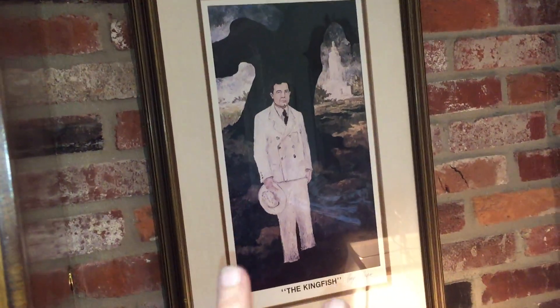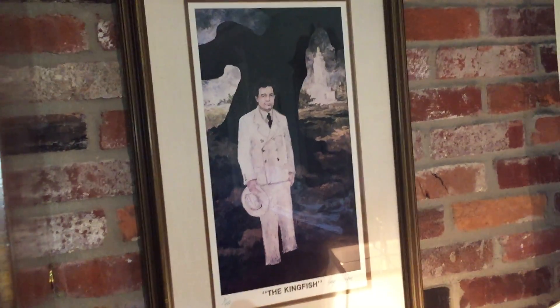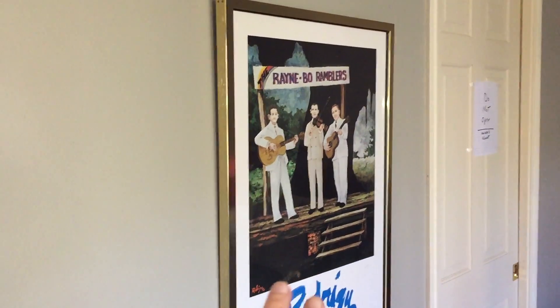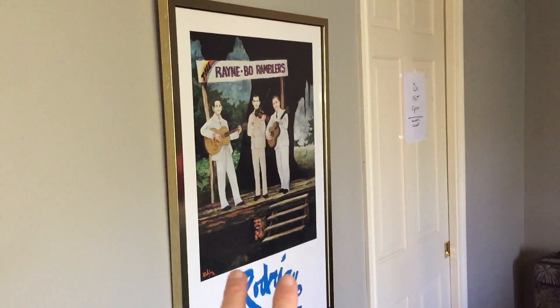And back to the back bedroom — we're going to come and look at the thing that everybody's excited about. We have a Huey Long number two George Rodrigue signed print. I'd love to have number one; I wonder who has that. And here's the Rainbow Ramblers, Rodrigue signed again. A decorator bed with brand new mattresses. A beautiful backyard with lots and lots of things. Another one of those Audubon prints.